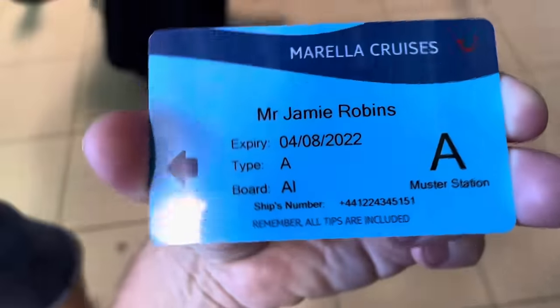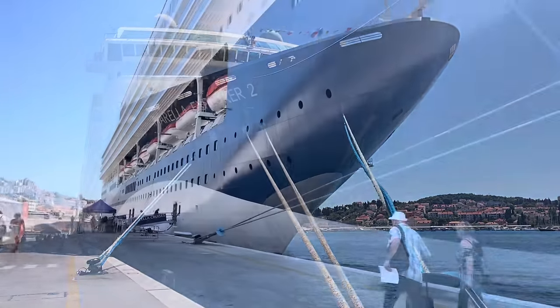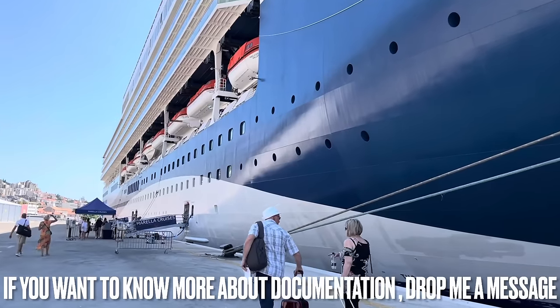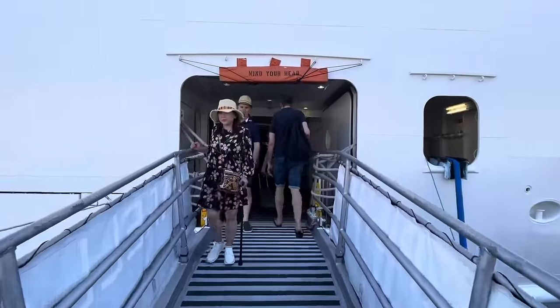We're just lining up to check in — not too bad a line actually — and showing all of our documentation. Hopefully we'll be given our cruise card and get straight on the ship. I would definitely recommend you have all your documentation to hand in one file — they were very thorough, including travel insurance. We've just had our temperature taken as well, so they are being quite thorough.